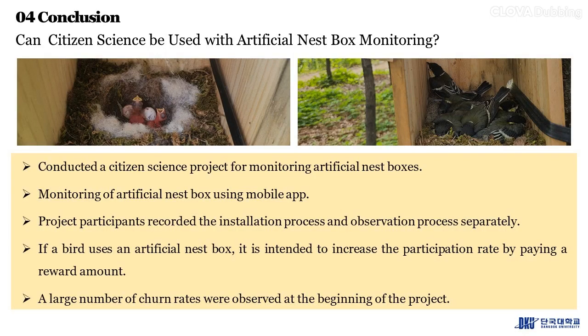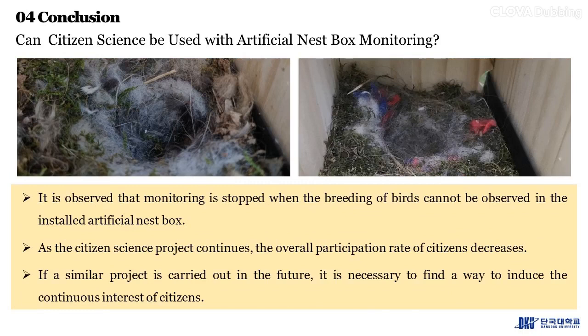In conclusion, we conducted a citizen science project for monitoring artificial nest boxes using a mobile app. Project participants recorded the installation process and observation process separately. If a bird uses an artificial nest box, a reward is paid to increase participation. A large number of churn rates were observed at the beginning of the project — monitoring tended to stop when breeding activity could not be observed. As the citizen science project continues, the overall participation rate of citizens decreases. If a similar project is carried out in the future, it is necessary to find ways to induce the continuous interest of citizens.